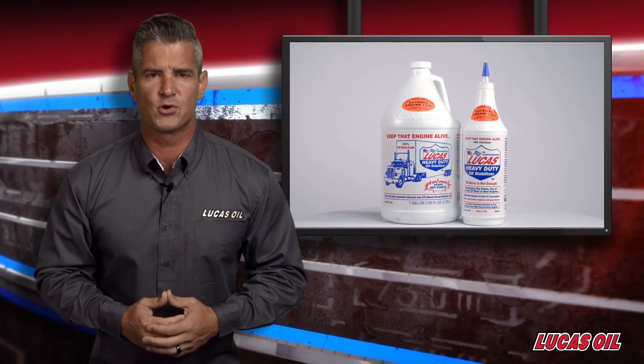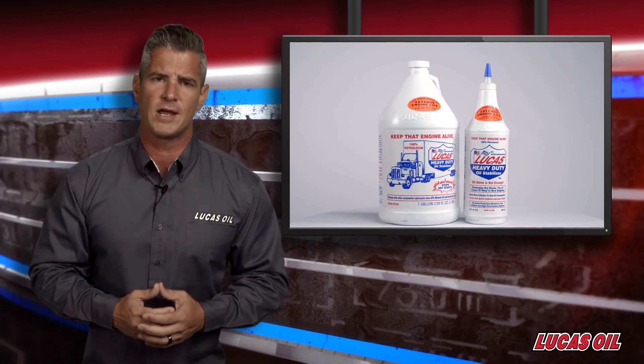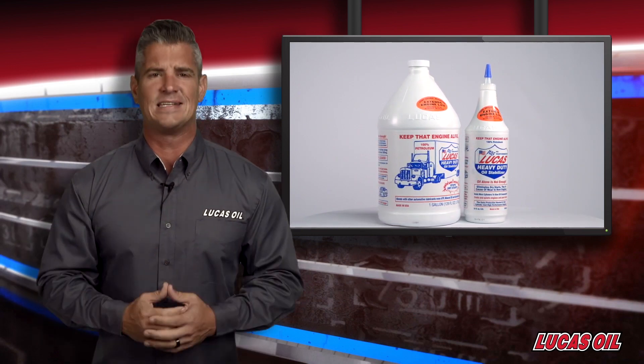Lucas Heavy Duty Oil Stabilizer is a 100% petroleum product formulated to eliminate dry starts and reduce friction, heat and wear in any type of engine.